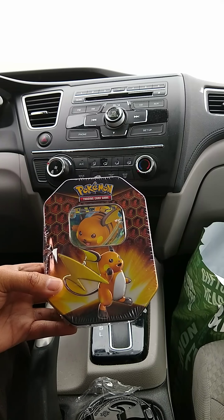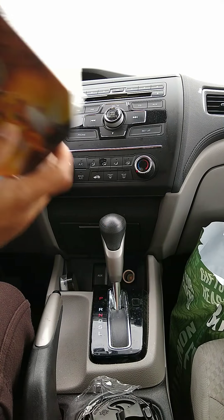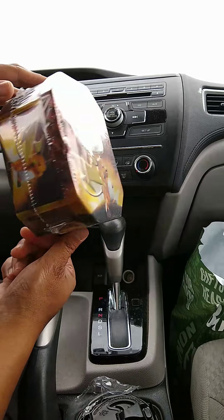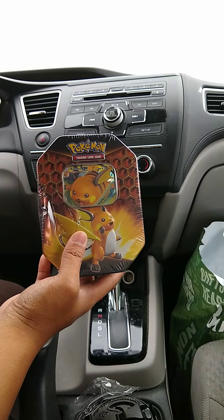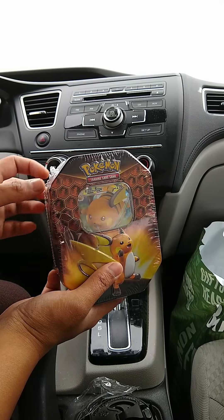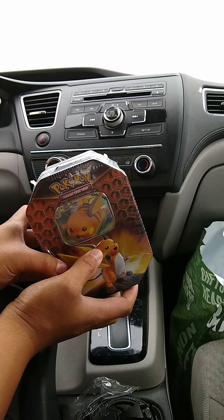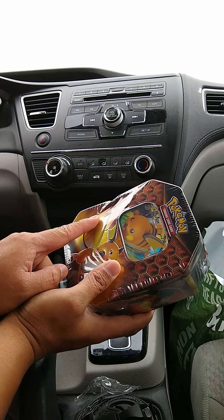Hey guys, welcome back to the Collector's Domain. Joseph here, bringing you another in-car unboxing video of Hidden Fates - this is part two of the hunt for shiny Charizard. I did an earlier video and somebody let me know the resolution was in 480p, so I'm going to try recording directly on YouTube instead of my phone and see what happens.